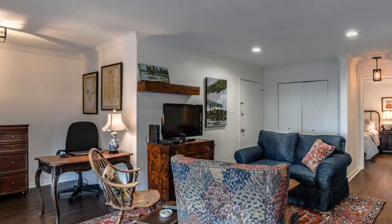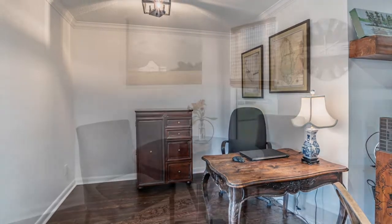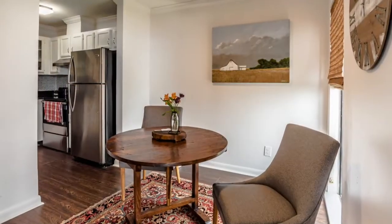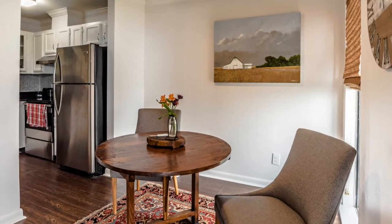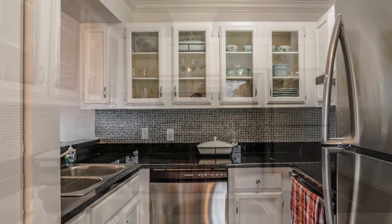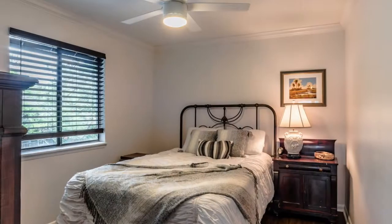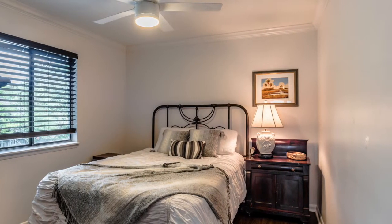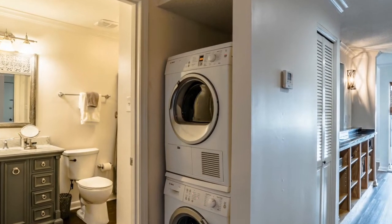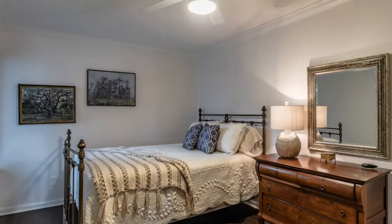Preparing meals is a breeze on your granite countertops surrounded by stainless appliances. This corner unit in Bay Winds is a great two-bedroom, two-bath condo with awesome views of Mobile Bay. You'll love your walk-in closet, separate living suite, and covered patio.